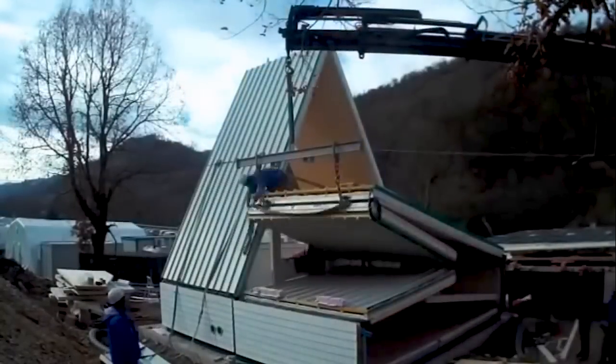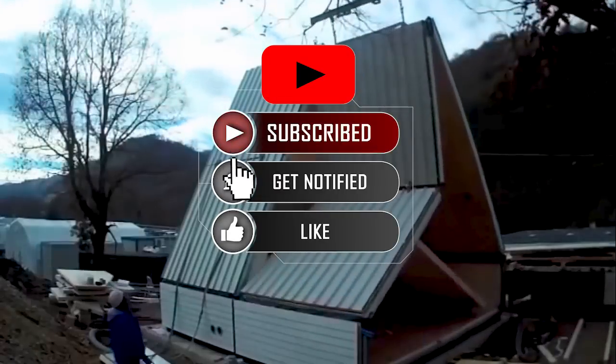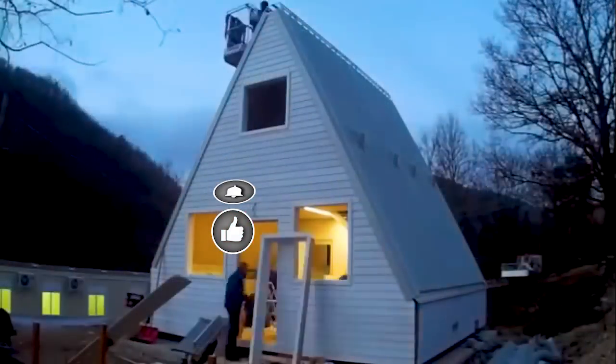Before you run out to invest all your money in shipping containers, I'd like to remind you to hit the subscribe button below, and don't forget to click the bell icon to stay up to date on all the latest and greatest from Mind's Eye Design.